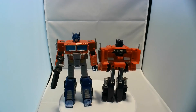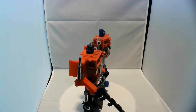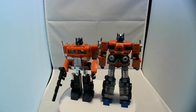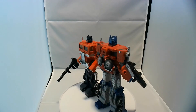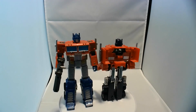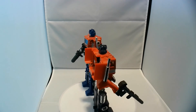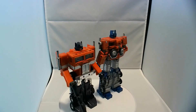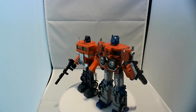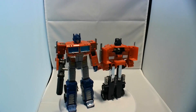It can still be got on Hasbro's Pulse website, which is their direct-to-collector website. And if you're lucky, you may still see some out in the stores, but we're getting ready to roll over to Legacy, so don't miss your chance to pick it up. It's going to cost you about a $50 bill. If you don't, you're going to be paying $100 for this thing in another six months. So there you have it, guys — that's Kingdom Optimus Prime in a nutshell. Let me know what you think, comments and questions below, agree or disagree, and I will see you guys in the toy aisles. Thank you.